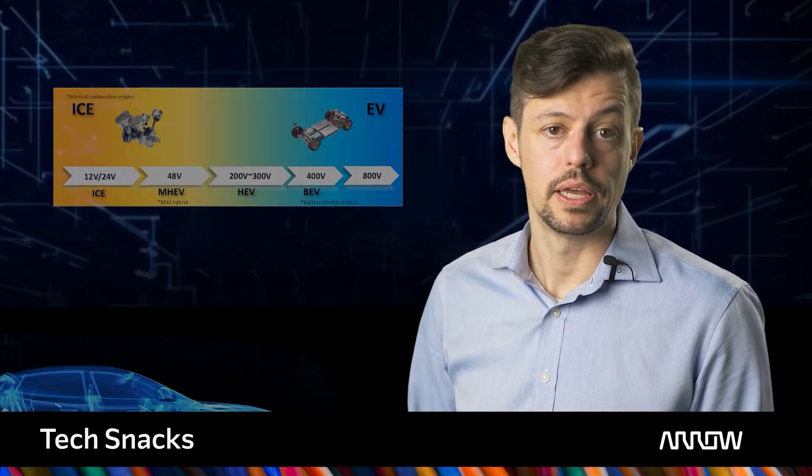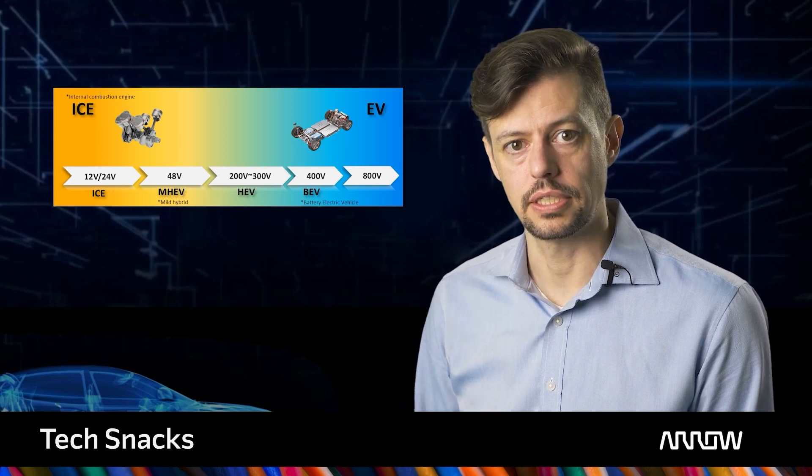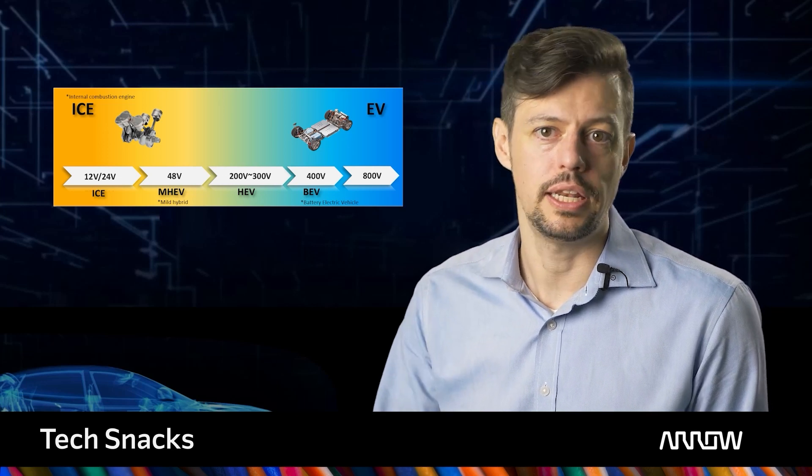So far, internal combustion engine vehicle powertrains have been improved to cope with emission regulations. Emission regulations, convenience technologies, and self-driving pushed the electrification increase within automobiles. As the number of electronic units increased, the amount of power consumption per vehicle increased as well. Now, the electric drivetrain of EVs has set requirements to another level.